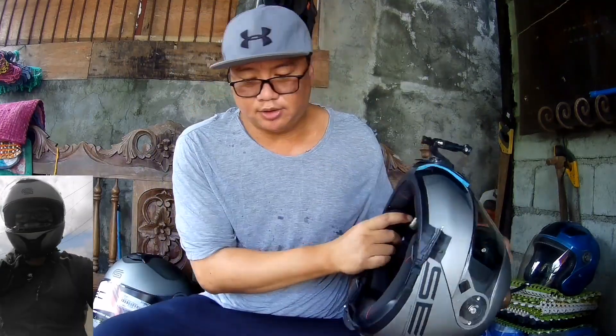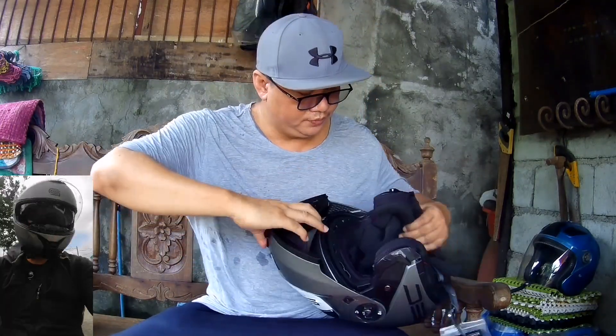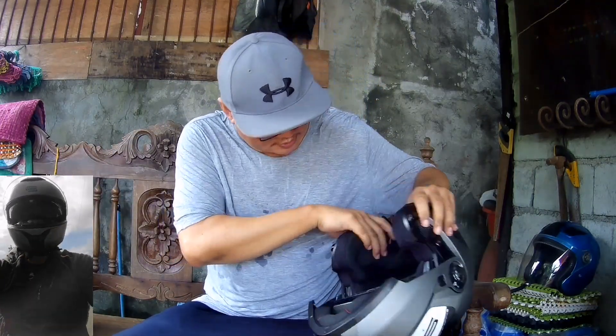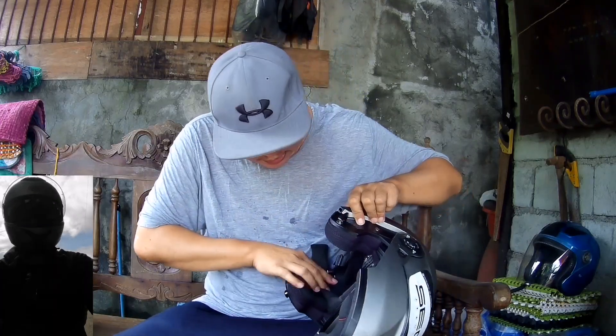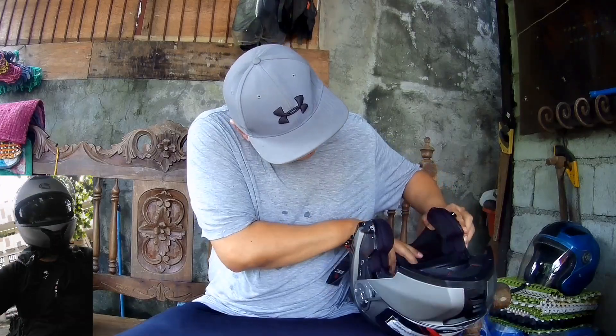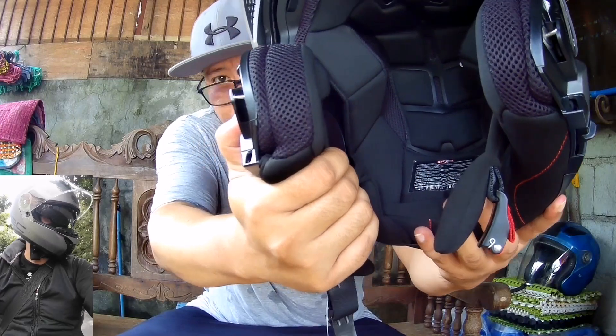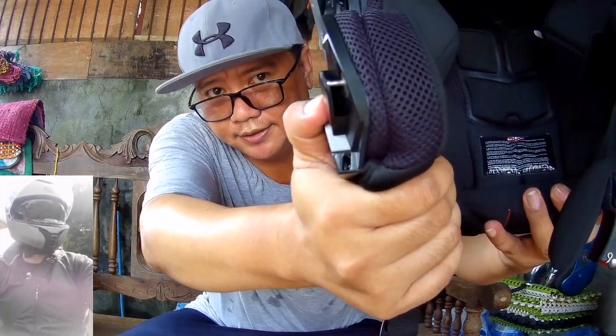And then may lagay na rin siya ng intercom. Sana makita — ayan, lagayin na rin siya ng intercom, na nakita dyan.